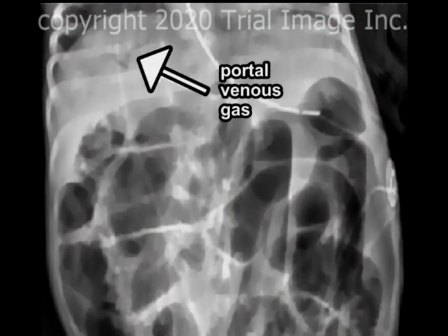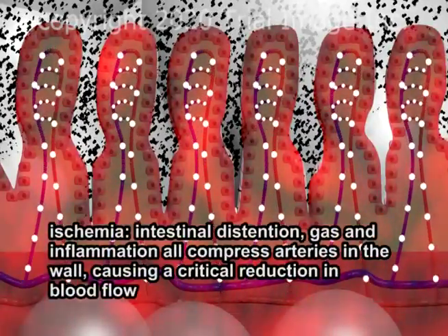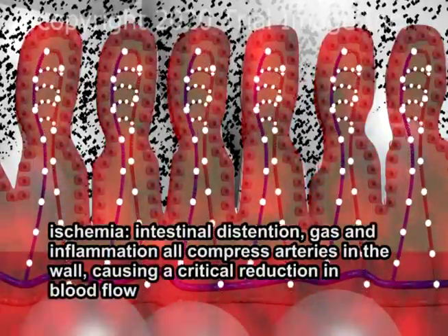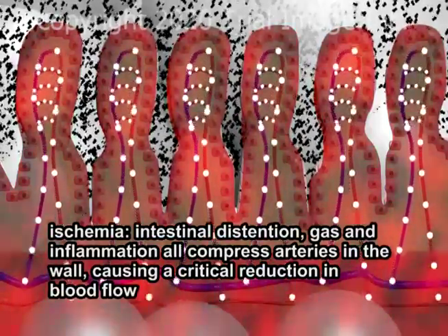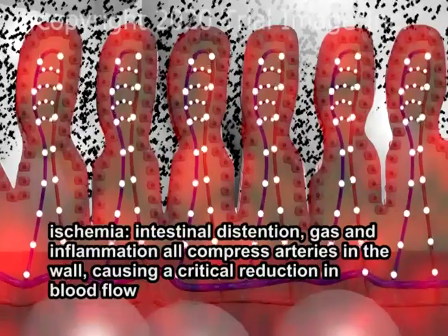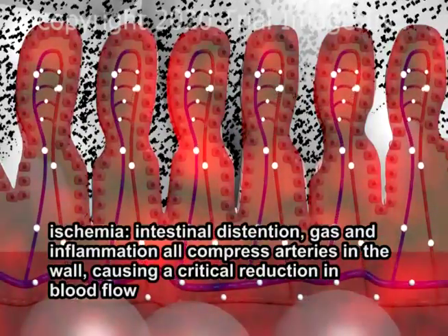Here is a plain film X-ray of an infant with necrotizing enterocolitis in which the portal venous gas may be seen as a string of darkened bubbles just to the left of the arrow. As the process continues, intestinal distension, gas, and inflammation combine to compress arteries in the intestinal wall, causing a critical reduction in blood flow, known as ischemia.